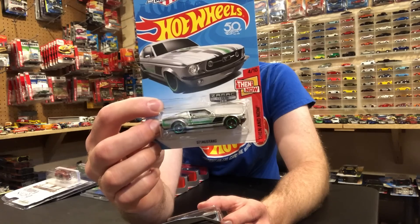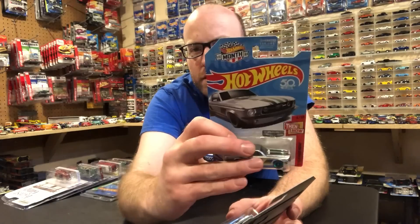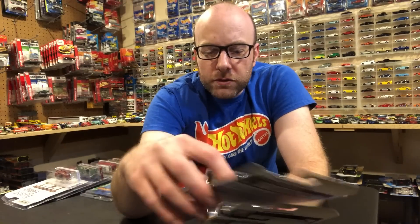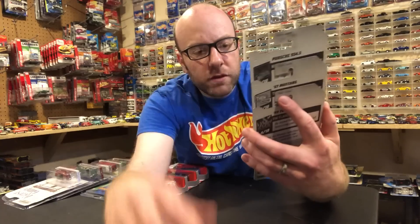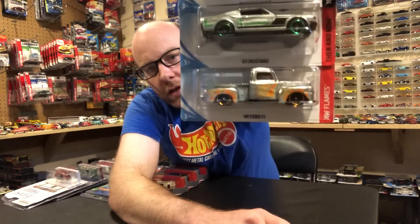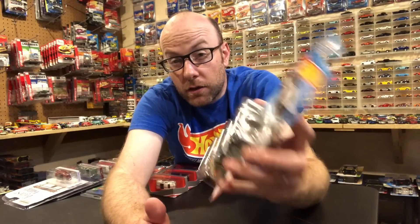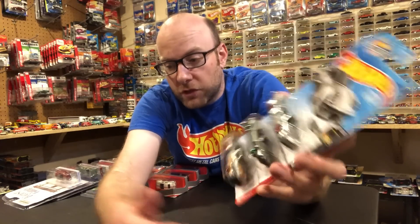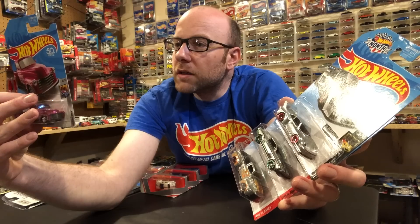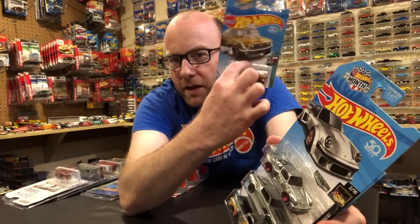I don't remember the exact case code but there's the case code on the back, and I think it might be weird because all the cards have this Hot Wheels Month logo on them. The three Zamac cars are the 67 Mustang, the Porsche 934.5, and the 49 Ford F1 — I'll open up an example of all three. The other cases were J case with a 52 Chevy; I pulled this Mustang out of the Zamac case.